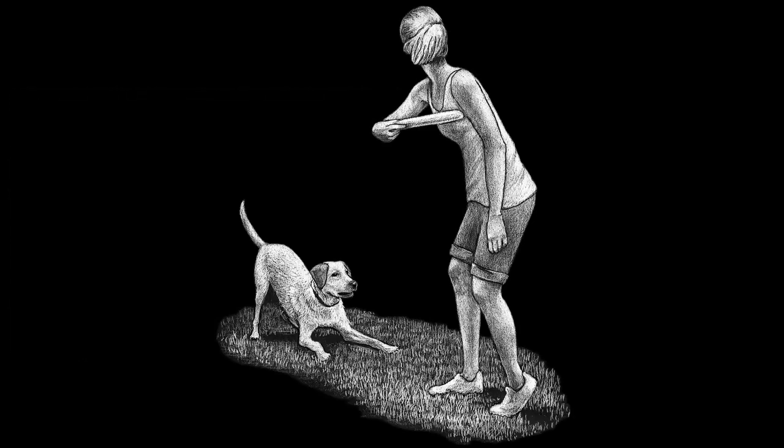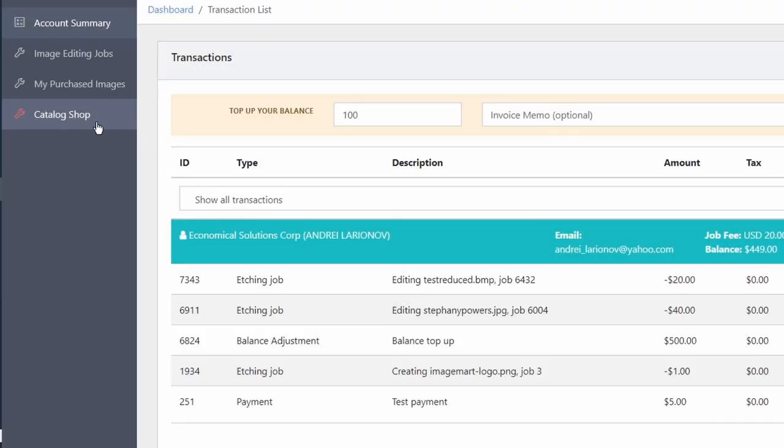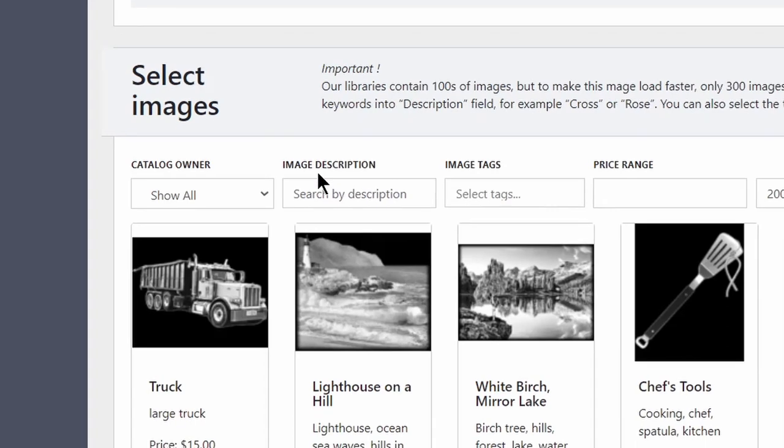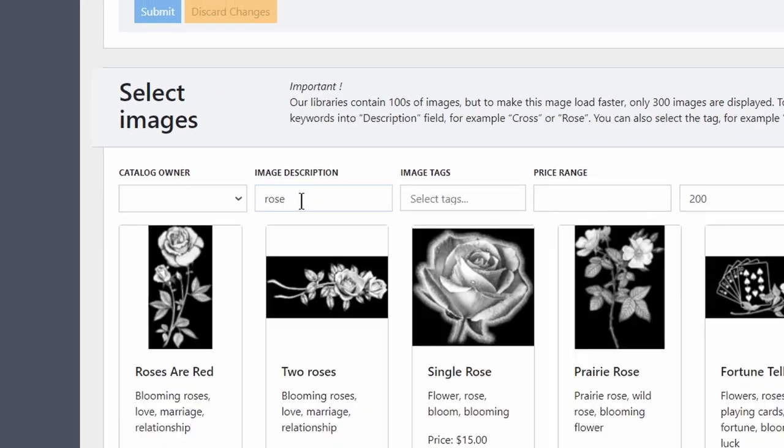We can sketch images from scratch — just describe what you're looking for. On our site, you can also get stock images. Search for an image using keywords and license it for use in your business for a very low price.